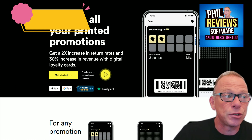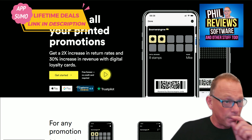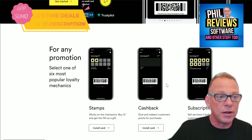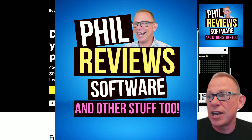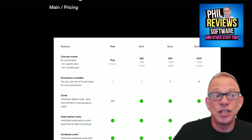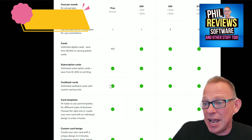First one: digitize all your printed promotions. In the olden days you went to shops, got a stamp, and after six stamps you got a free cup of coffee — that kind of thing. Boomerang does this digitally and it will increase your return rates. You can create digital loyalty cards, stamps, cashback, and subscriptions. I've done a full review and a full video. Have a look at this price: if you go onto their website and wanted to subscribe, it would cost you $69 a month for one loyalty card or one promotion.